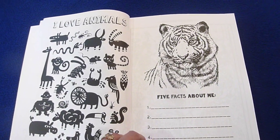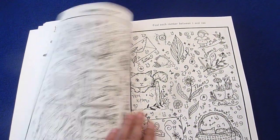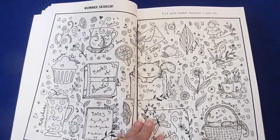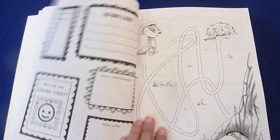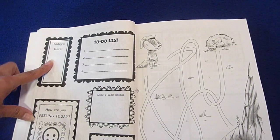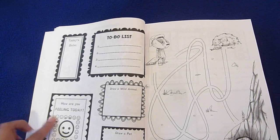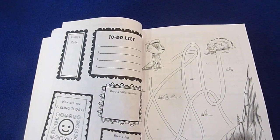There's a 'Five Facts About Me' page and a number search. I love this whole spread right here — it has today's date, a to-do list, 'How are you feeling today?', draw a wild animal, and draw a pet.